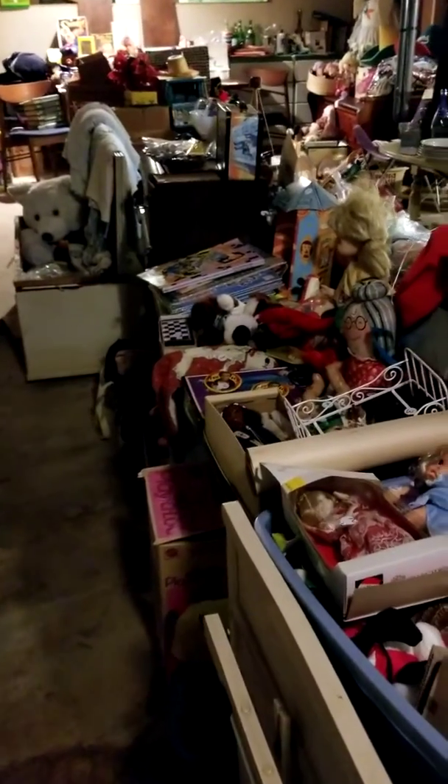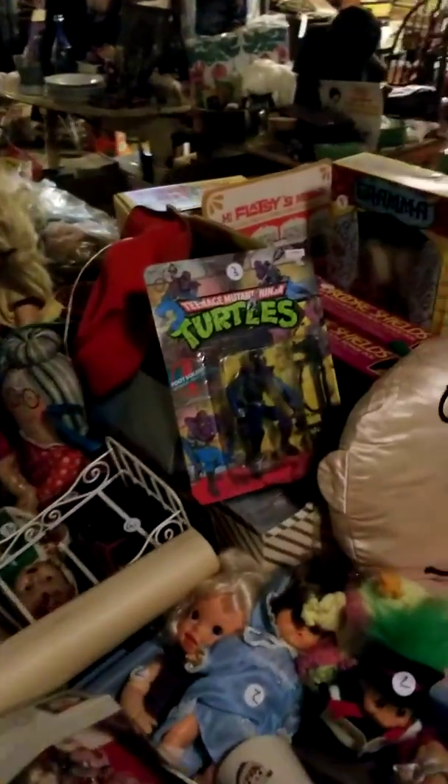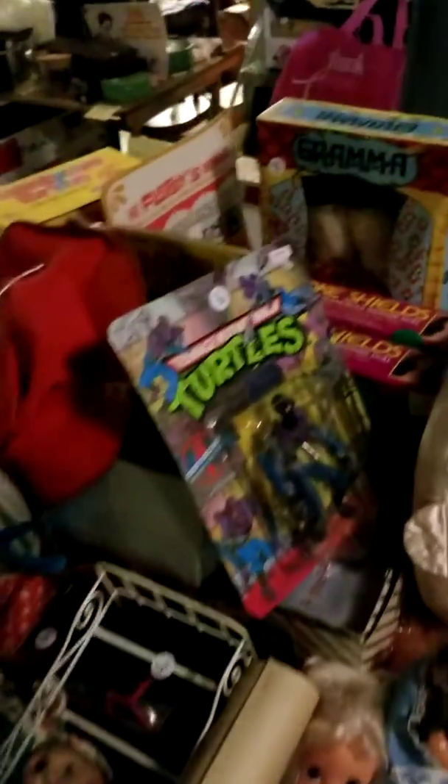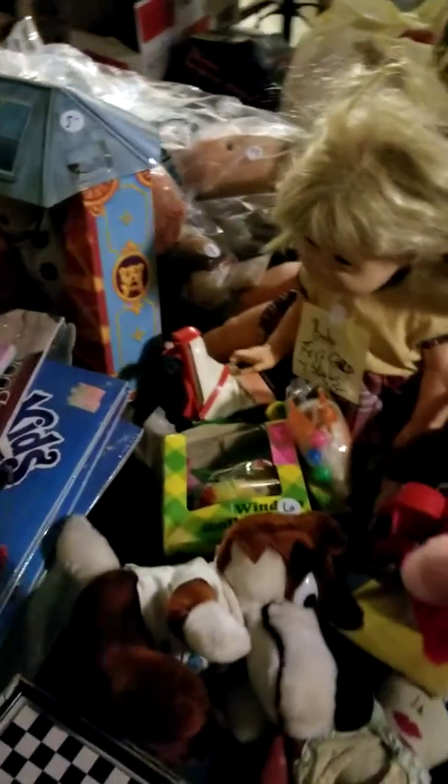Sorry about that folks — my phone suddenly froze in the middle, so this is Part 2 of the downstairs. I wasn't sure where we were interrupted, but I've got the Brooke Shields dolls, all the Snoopy, Linus, Charlie Brown guys, and a Rainbow Brite here.